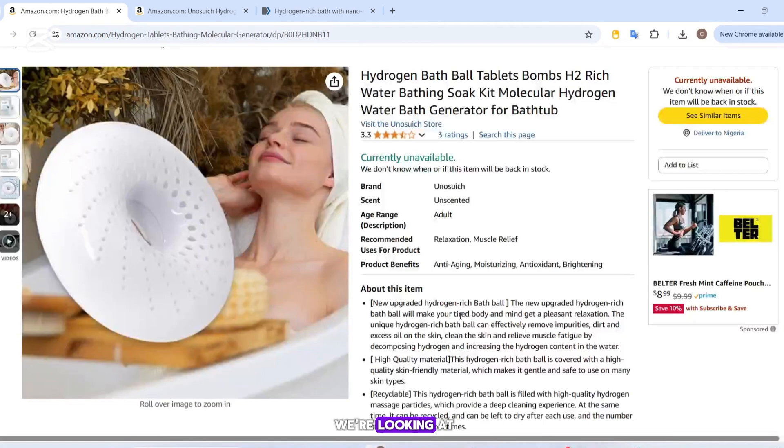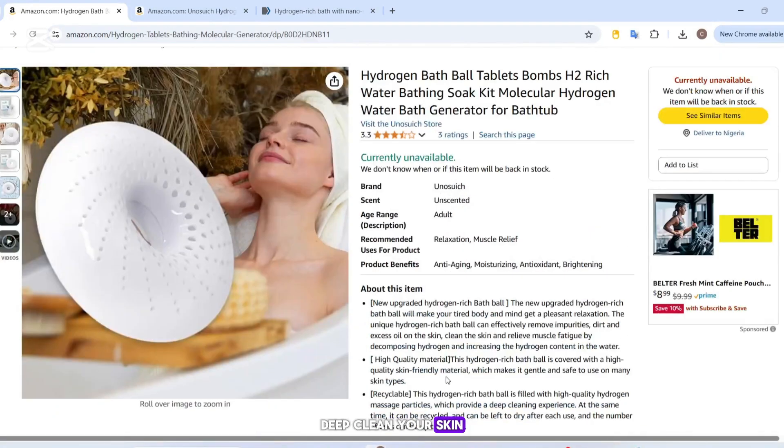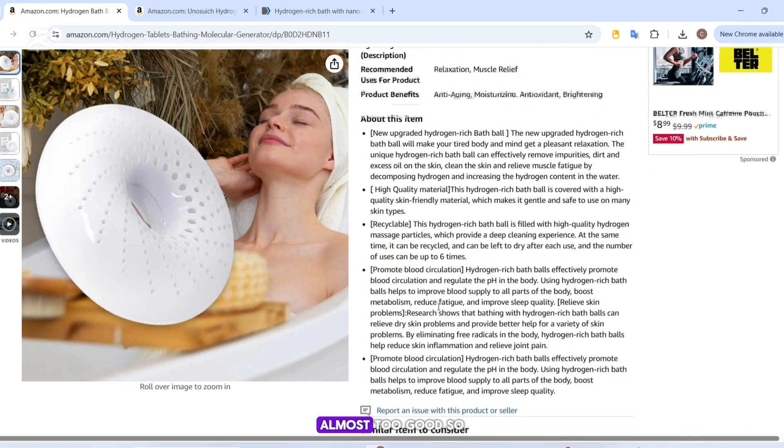The hydrogen bath bombs we're looking at say they can be reused up to six times, deep clean your skin, reduce muscle fatigue, and leave your body feeling refreshed and rejuvenated. It sounds great, right? Almost too good?